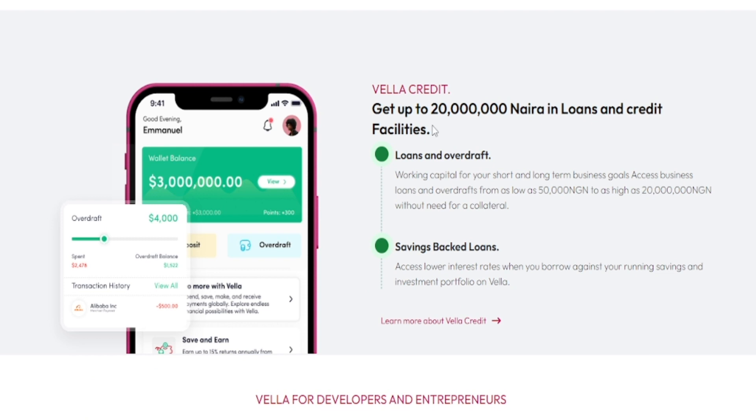Their system is convenient and flexible. You have the opportunity of getting up to a 20 million loan and credit facility. Apart from getting their virtual card, you have the opportunity of investing in NFTs and so on. You also have the opportunity of getting a loan with the app — it's pretty amazing. There are a lot of things you can do on this particular software.